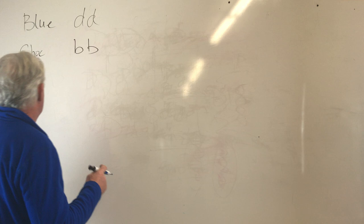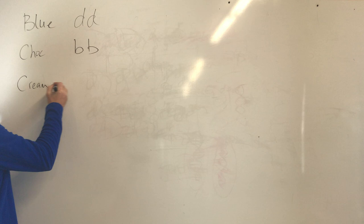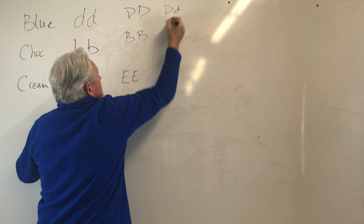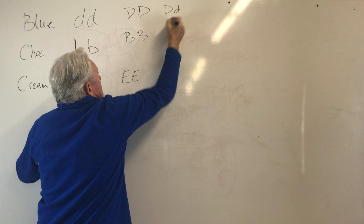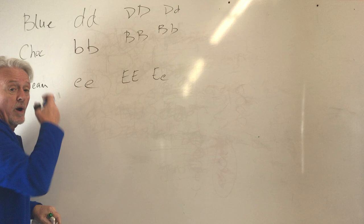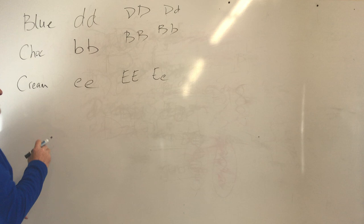Then we have cream. A cream dog has to have two copies of the recessive cream — it's the E gene. The dominant versions of these genes, or any dog that has one copy, would not show up as those colors. Cream is a bit more interesting than the others: if you get a dog that has two copies of cream, it's like white paint — it covers up all the other genes that you would normally see, like blue or chocolate. They don't show up in a cream dog.